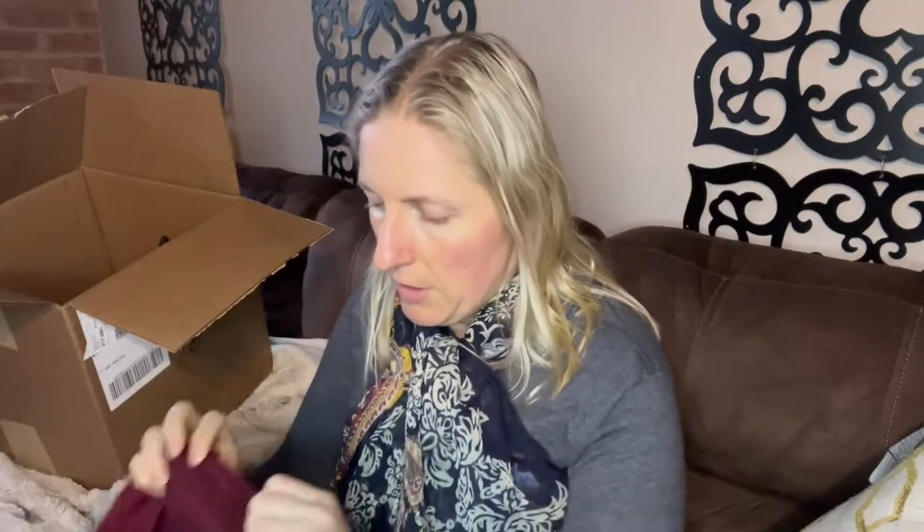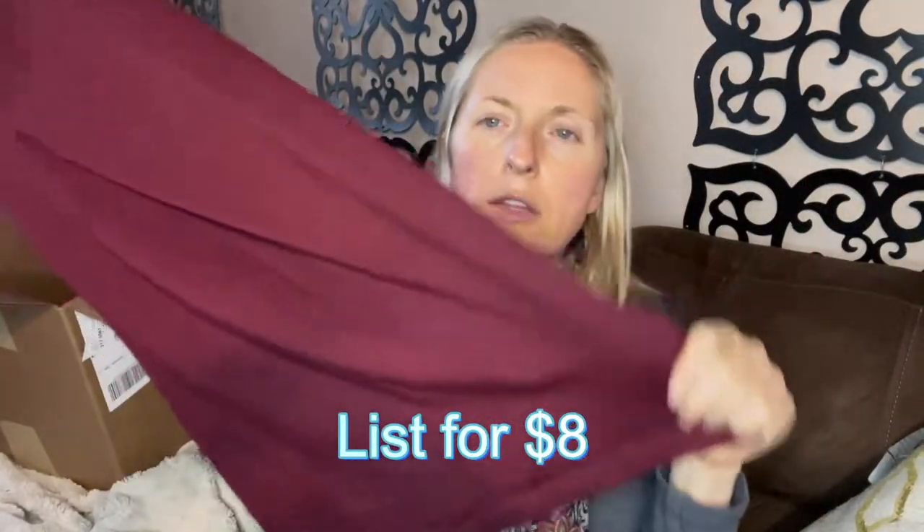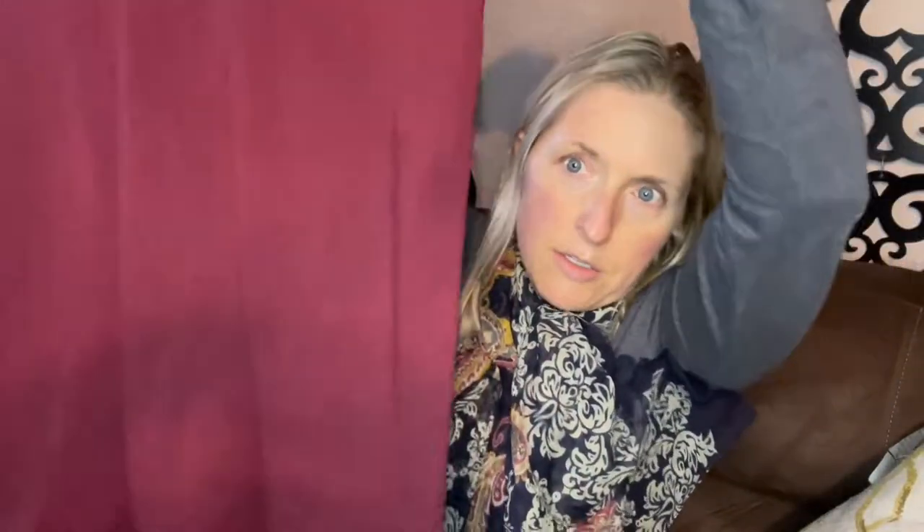This came from the Lake Worth store. I believe all the blue boxes, at least the apparel blue boxes, come from that store. This is Mossimo — these are brands I would normally expect to see in the thrifty apparel box. This is just a long maroon tank top. It is a good size — extra extra large. Not mad about that, but I don't understand why that wouldn't be in the regular apparel box.